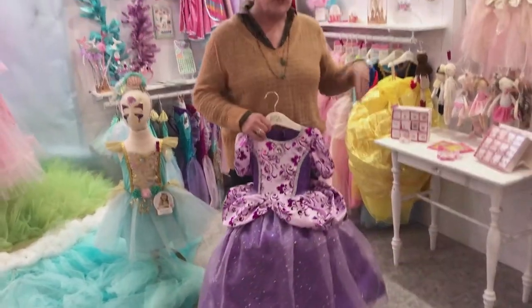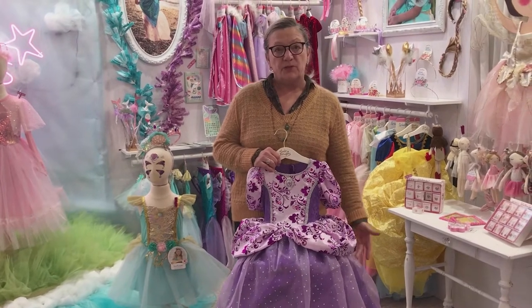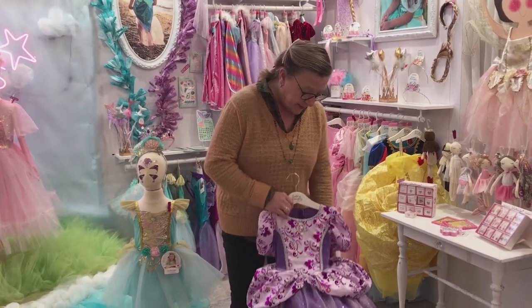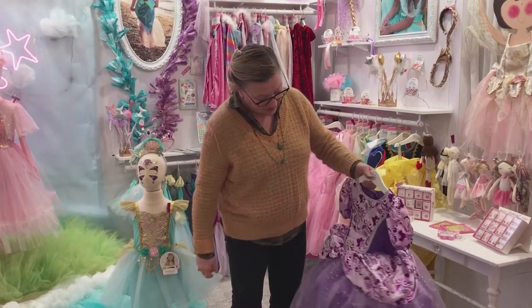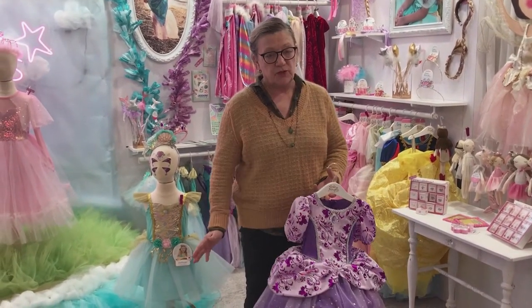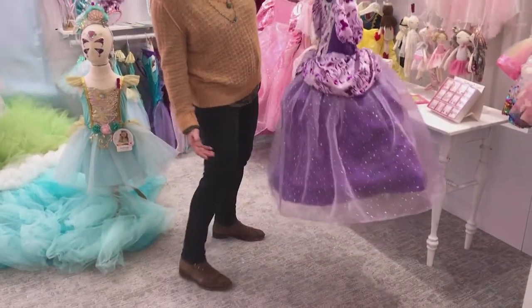If we run out of stock of the old style before July 1st, we may ship some of the new ones ahead of that time. After July 1st, even if we have stock of the old ones, we're switching over to the new style. The lilac version is also a really strong seller.